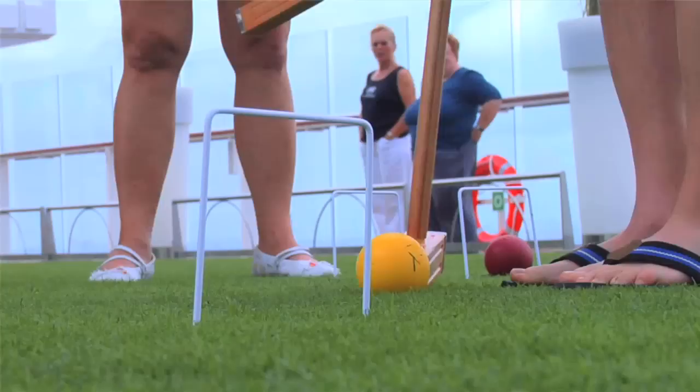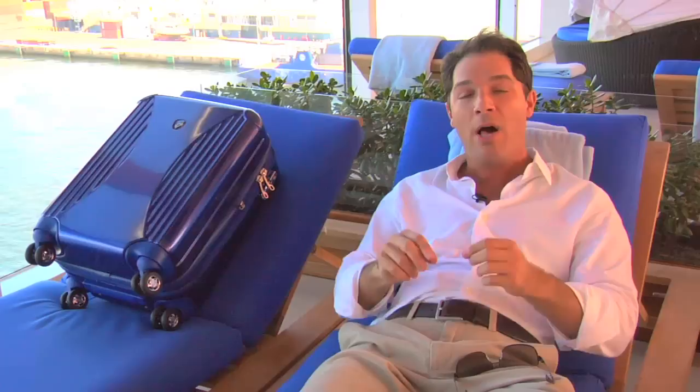As you saw, the Celebrity Solstice is a fantastic ship. You can find some great deals on this ship on their website at Celebrity.com.